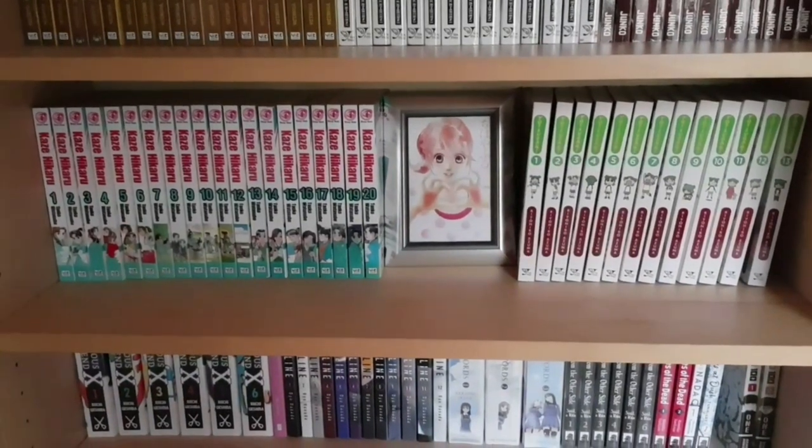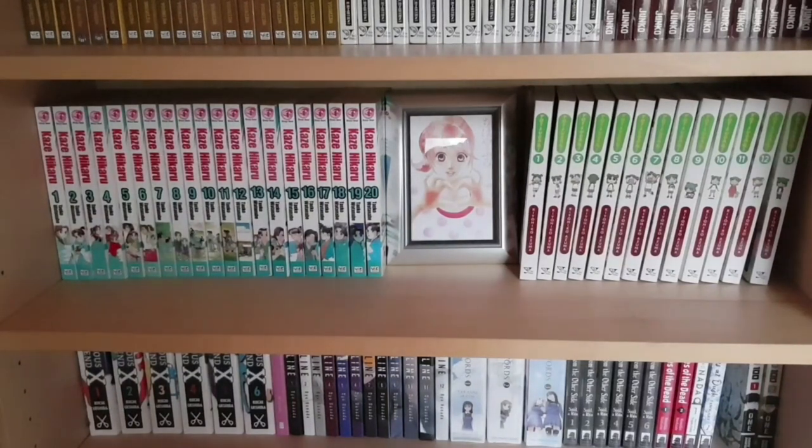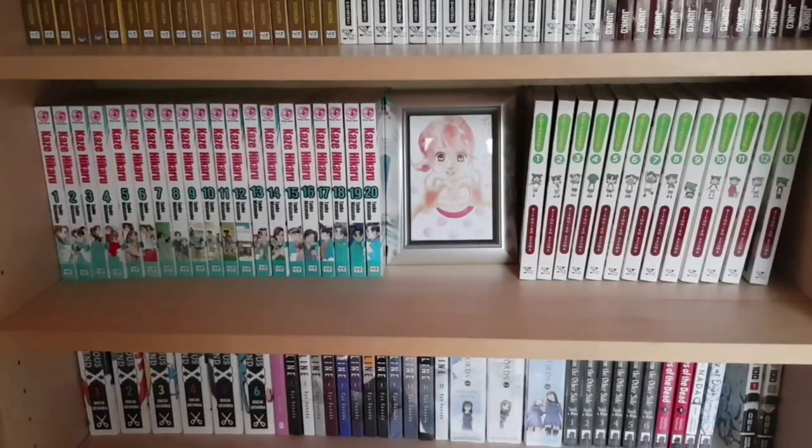On the shelf we have a couple of ongoing series: one to twenty of Kaze Hikaru — volume twenty-seven coming out later this year — and one to thirteen of Yotsuba. The fourteenth volume was recently released but I want to wait before picking up more. Both are slow to update so I'm not in a huge rush. I also have a postcard of Chihaya from Chihayafuru — one of my favorite manga that unfortunately has no print release yet.